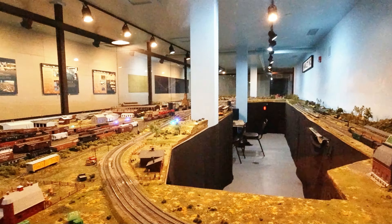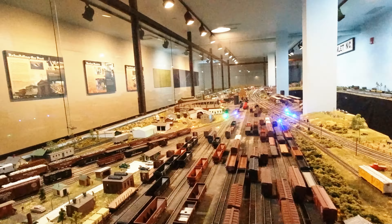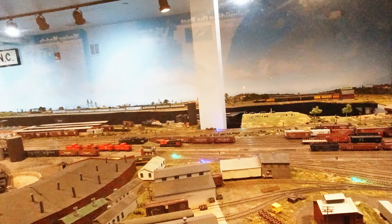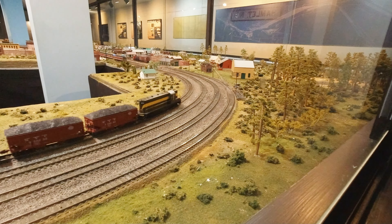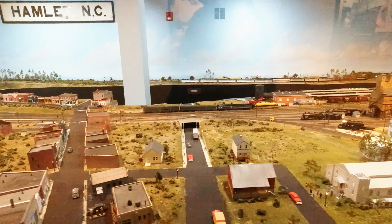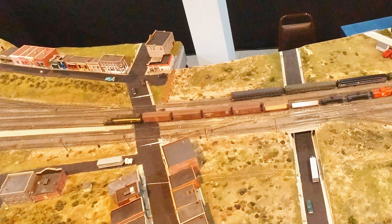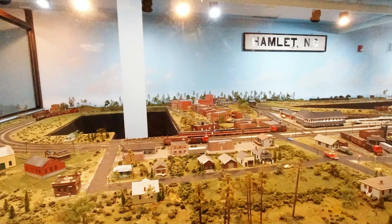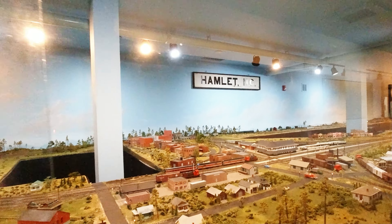Look at that — got all kinds of neat stuff going on here. Train depots, lights flashing, train's moving. This is awesome, I love it. Got some more trains going. Takes a little bit for it to warm up it looks like, but once it does — oh my goodness — trains galore. If you like model trains, you're going to love this.